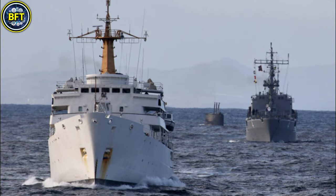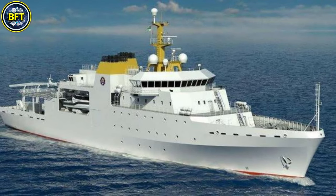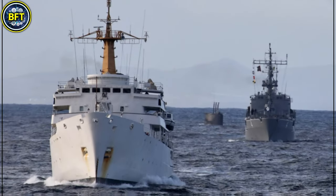Its primary mission involves hydrographic research, but it is also capable of supporting secondary roles such as search and rescue operations. The ship includes sophisticated onboard systems to map seabeds, ensuring safe navigation and supporting naval operations.